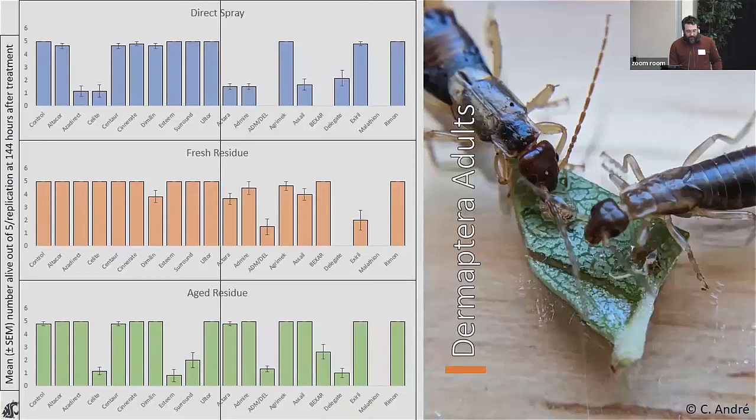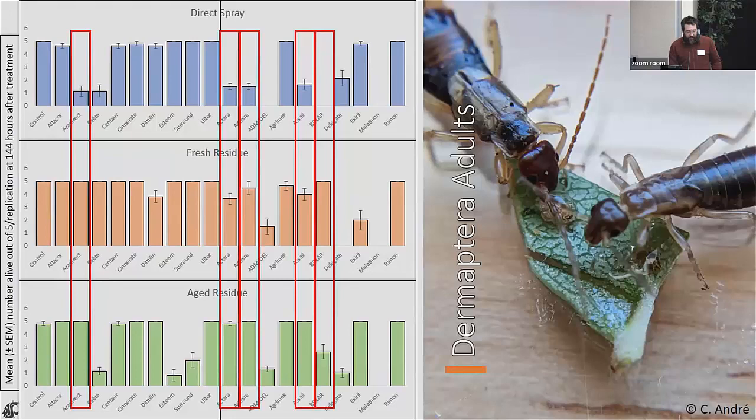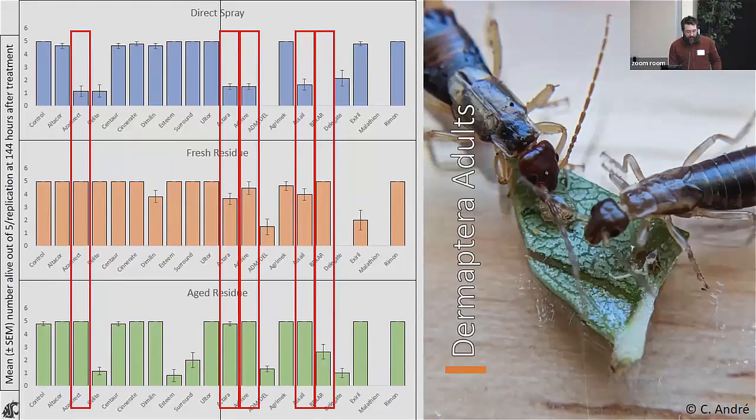For earwig adults, the layout is the same: safer insecticides on the left, harsher ones on the right, direct sprays on top, aged residues on the bottom. We see a similar effect for adults as for nymphs. Insecticides on the left are generally safer, though some may only be safe when adults are exposed to residues. For the more toxic compounds on the right, several are also safer as residues than as direct sprays.